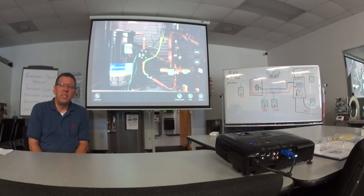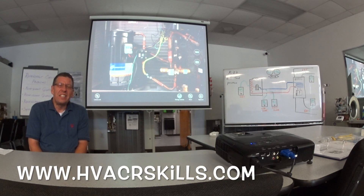To learn more about our training, please give us a call or visit us at www.hvacrskills.com. Thank you very much for joining us today.